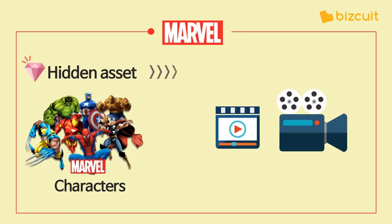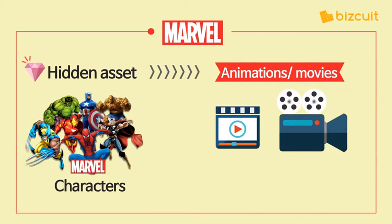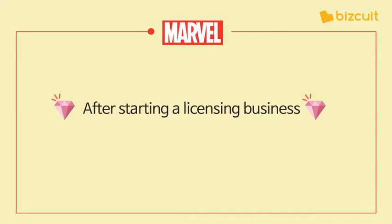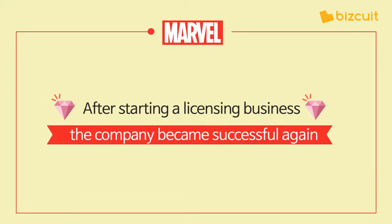It then decided to make animations and movies with the characters. It signed contracts with filmmakers, and its 5,000 characters starred as main characters in movies. After starting a licensing business, the company earned more than a billion dollars worldwide and became a smashing success.